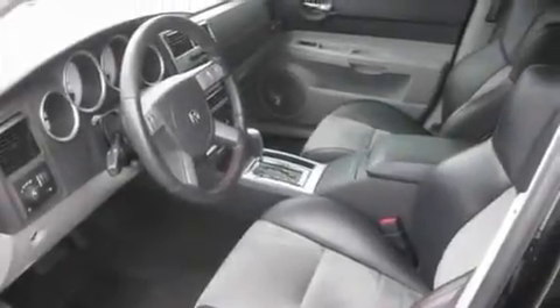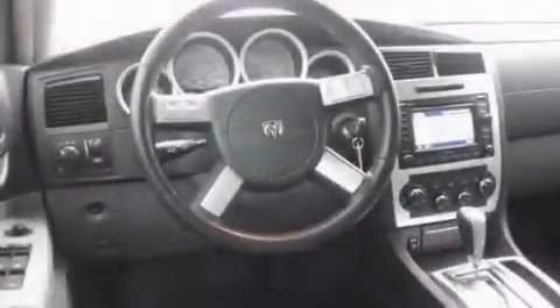Its top features include adjustable driver pedals, a sunroof, a navigation system, a portable music device-ready stereo system so you can take your music with you, and a leather-wrapped steering wheel.